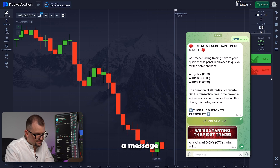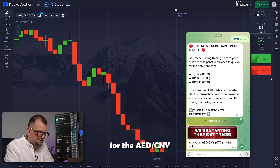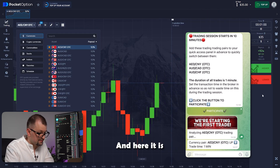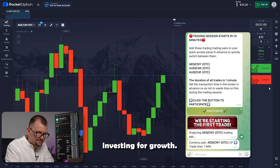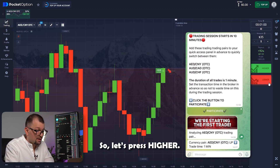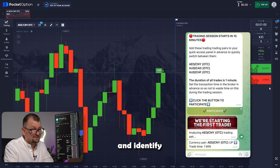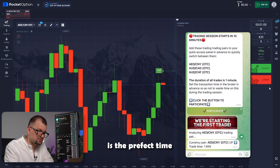The bot sent us a message with the results of the analysis for a dirham-UN currency pair. I'm going to select this pair and wait for the next message. And here it is — the bot recommends investing for growth. So let's press higher. The bot analyzes market movements to determine the trend and identify where the chart will go and when it is the perfect time to enter a trend to maximize returns.